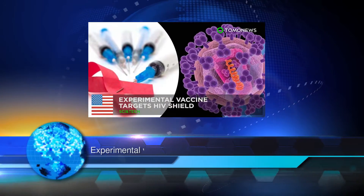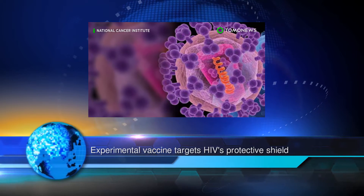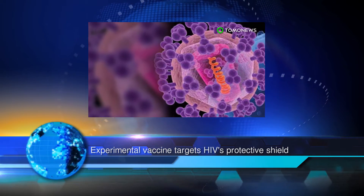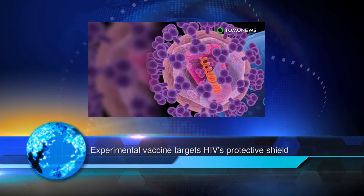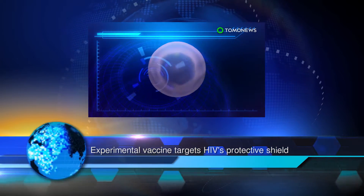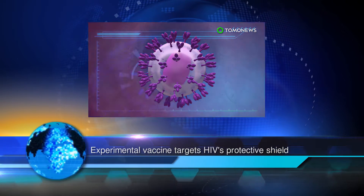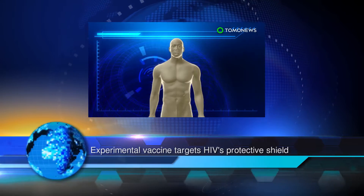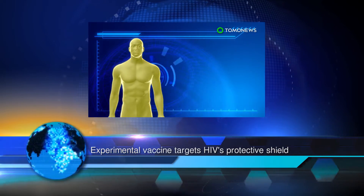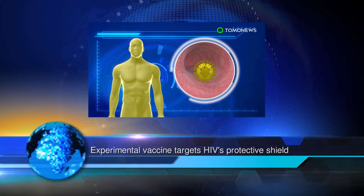Experimental vaccine design targeting sugar shield of HIV strains gives hope for AIDS patients. New York researchers have designed a novel experimental vaccine that spurs animals to produce antibodies against sugars that form a protective shield around human immunodeficiency virus (HIV) in the body. The molecule could one day become part of a successful HIV vaccine, the researchers said.